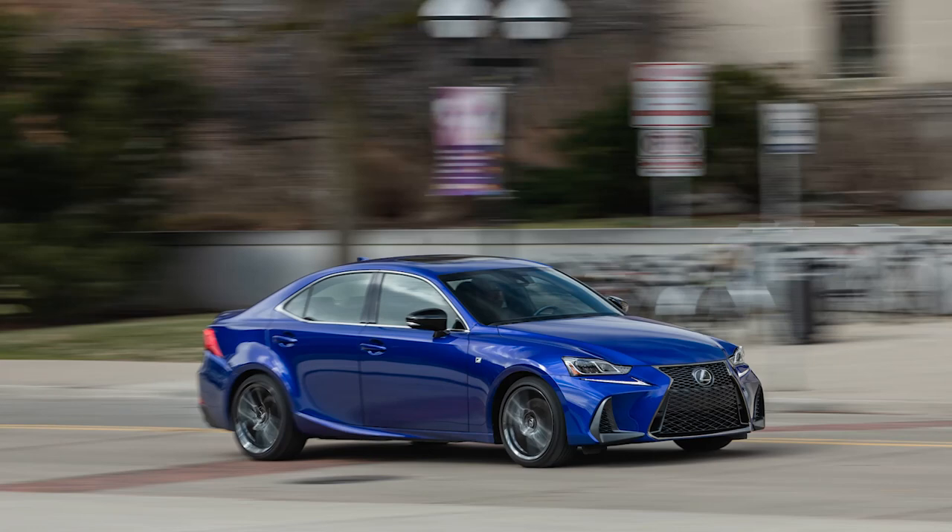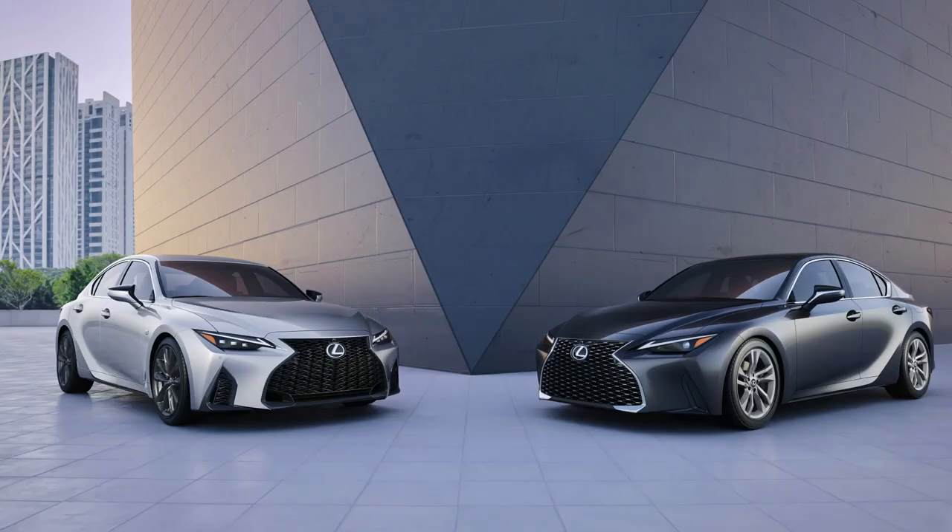The Lexus IS was introduced 20 years ago as a true rear-wheel drive luxury sports sedan to take on the Germans. Now the IS started out with a bang but really hasn't changed over the last few years. Lexus is out to change that.